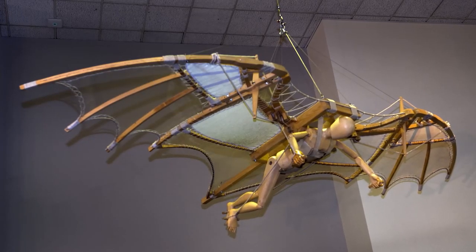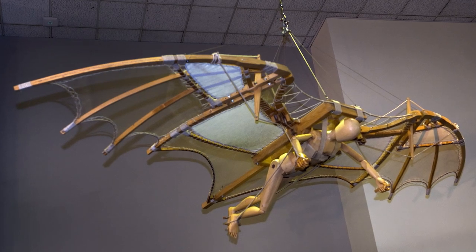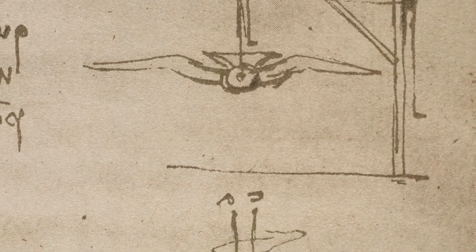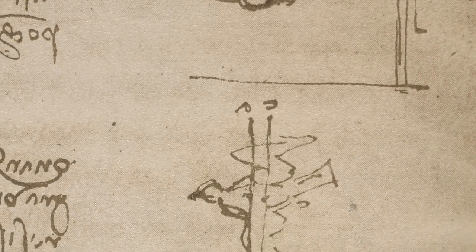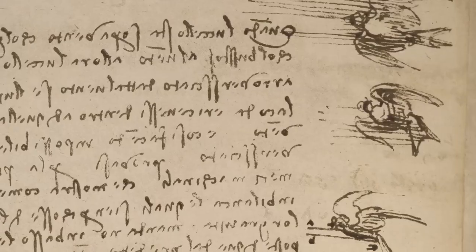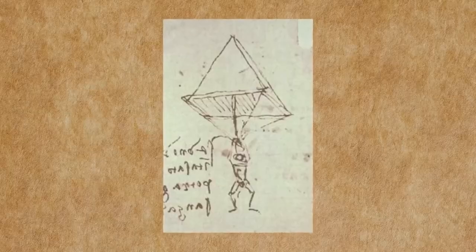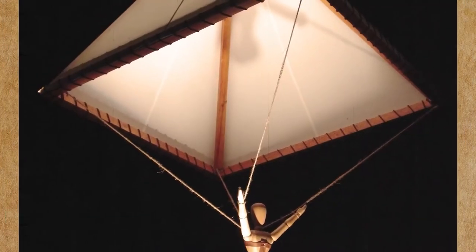If Leonardo could have gotten his flying devices into the air, thankfully, he had a backup plan for when and if the pilot had to bail out mid-flight. In one of his books, he details a trapezoid-shaped cloth that, when fully deployed, would arrest the pilot's fall and allow him to gently land unharmed on terra firma. It wouldn't be until World War II that a successful version of his parachute would be made.